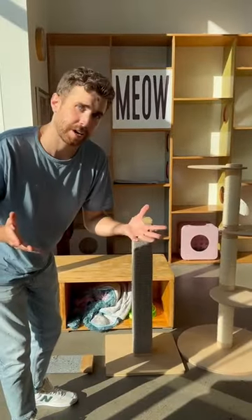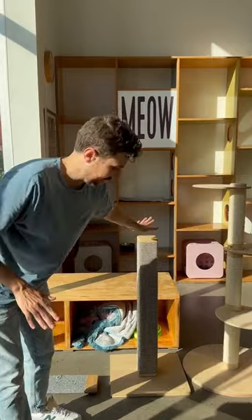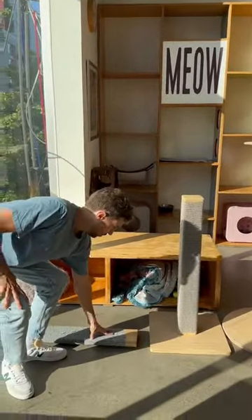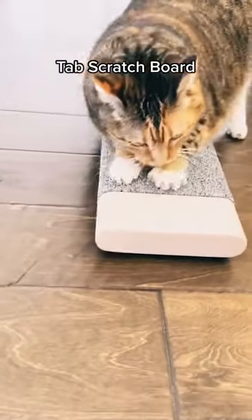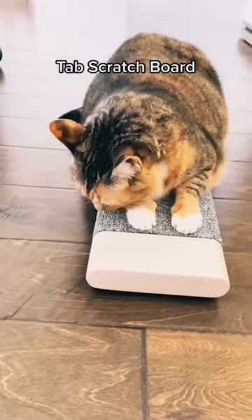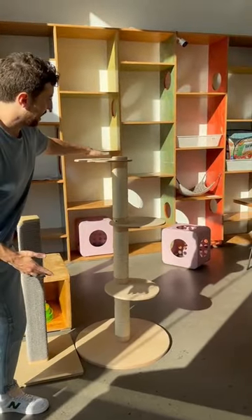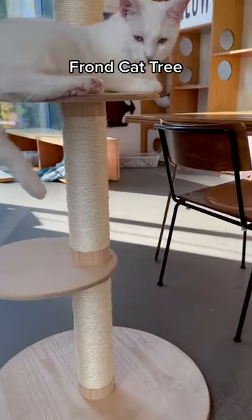Whereas if your cat is scratching your carpet and you want to stop that, you wouldn't want to get something like this. You want to get a horizontal scratching item so that you're encouraging them to do something on a similar type item, but that's meant for scratching. Or if you want something that's two in one, you can get something that actually has platforms where they can rest or scratch.